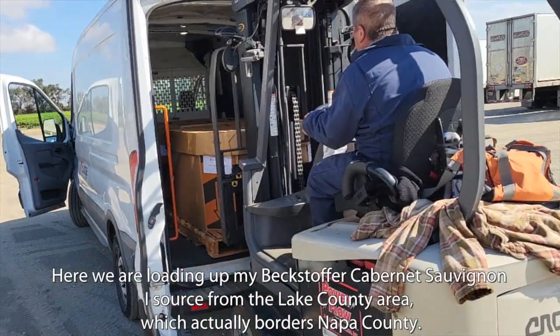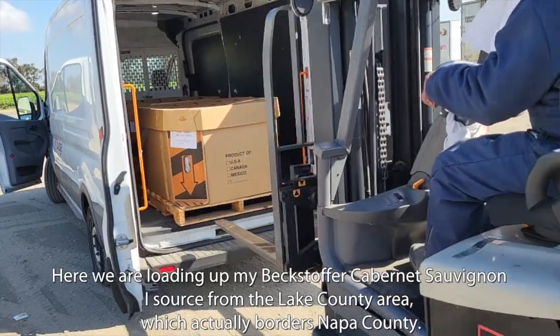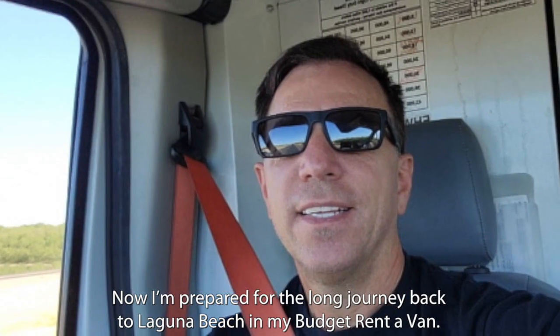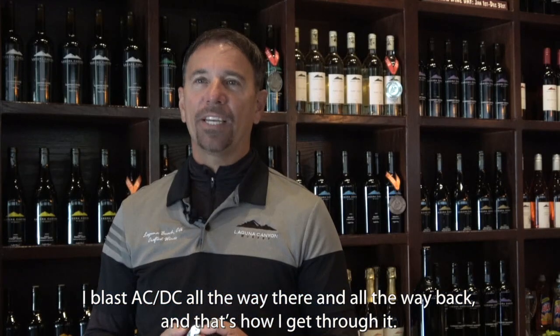Here we are loading up my Beckstopper Cabernet Sauvignon. I source from the Lake County area which actually borders Napa County, and now I'm prepared for the long journey back to Laguna Beach in my budget rent-a-van. I blast AC/DC all the way there and all the way back — and that's how I get through it.